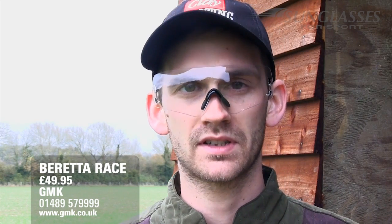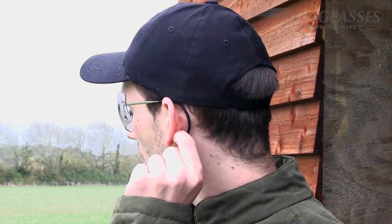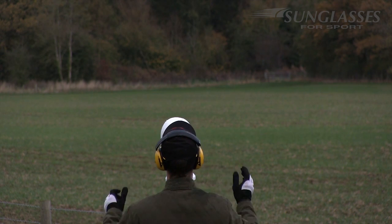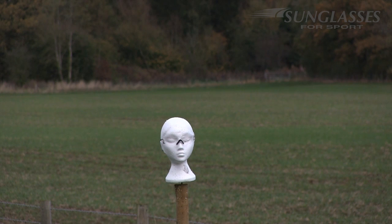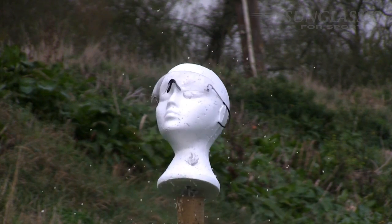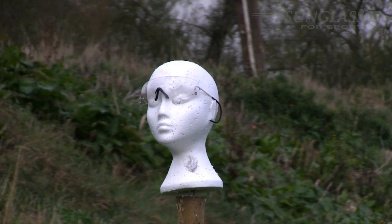This set of Beretta shooting glasses was supplied by GMK and they seem to have followed the same design principles as a lot of popular shooting glasses. They have one big lens across the front, a good nose piece, and a section that curls around the ear — meaning that if you have a hard-recoiling gun, they're not going to shift from your face. Five pellets caused deep strikes to the Beretta lens, but none of them threatened to get through to the other side.